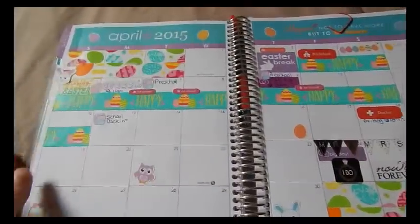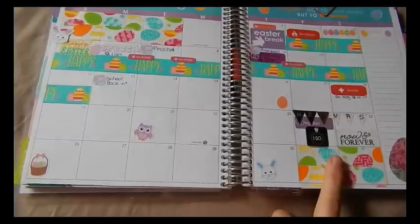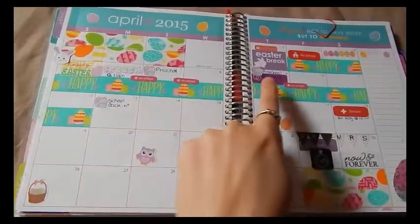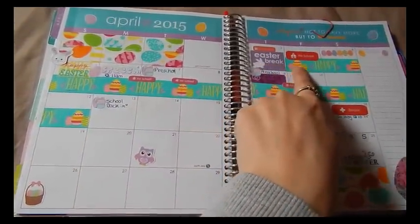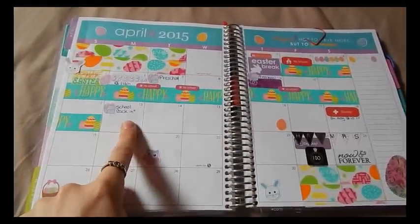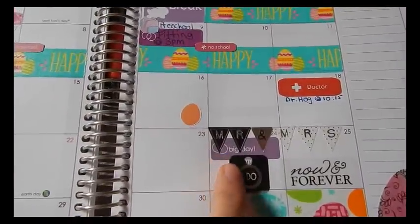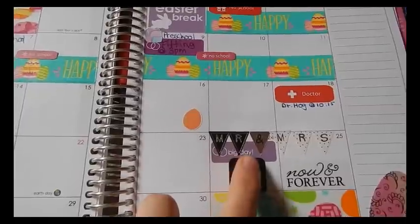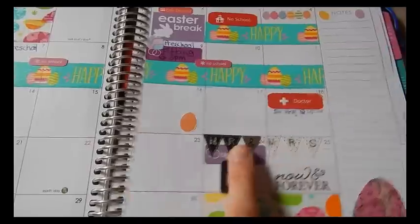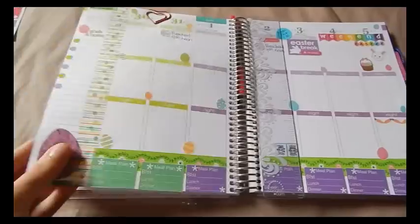I did decorate the month of April and I really love it — some of my favorite colors are in this month. I put egg washi from Target along the blank dates, marked Easter, tracked spring break (called Easter break at my daughter's school), added no-school stickers, wrote in appointments, and on the 24th I'm getting married! I blocked off the next day too since I'll be visiting with family coming to town for the wedding.